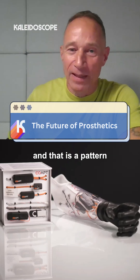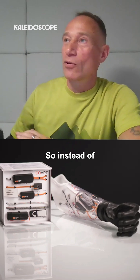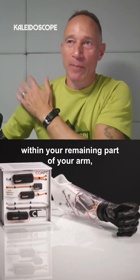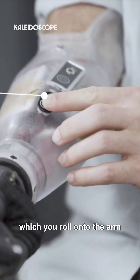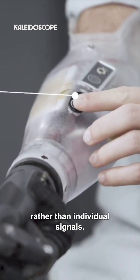There's a software package called Co-Apt, and that is a pattern recognition software. So instead of just having electrodes on specific muscle groups within your remaining part of your arm, you have a sleeve which you roll onto the arm, and that picks up patterns of activation rather than individual signals.